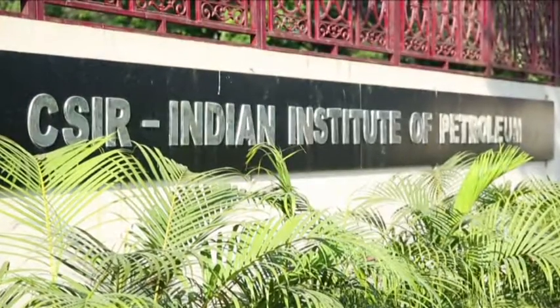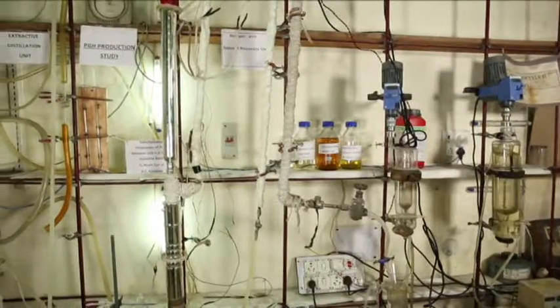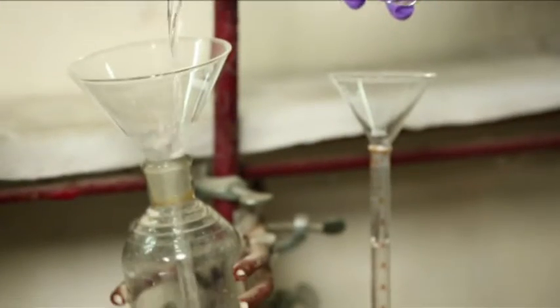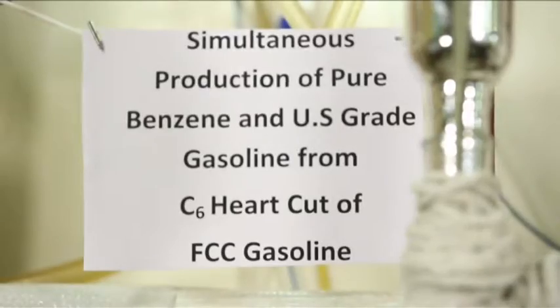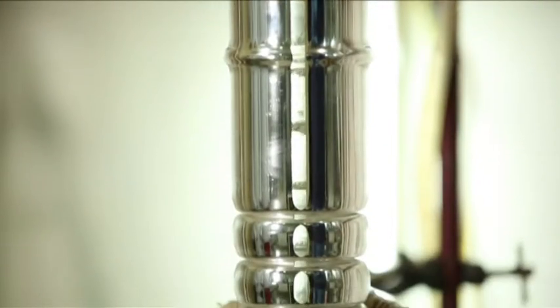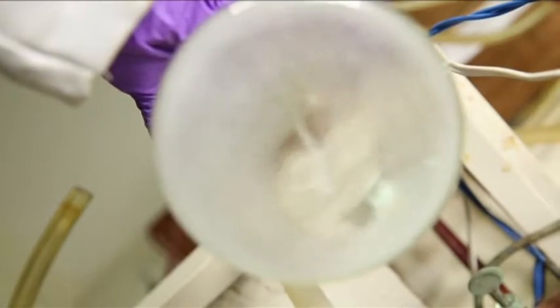CSIR IIP developed a unique technology for simultaneous production of US-grade gasoline and high-purity benzene. This process, the first of its kind in the world, yields gasoline with low benzene and sulfur content, while simultaneously recovering high-purity benzene.